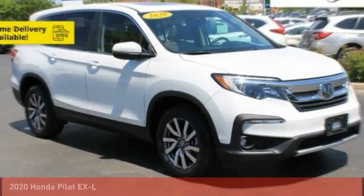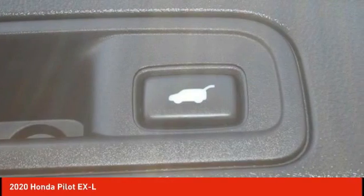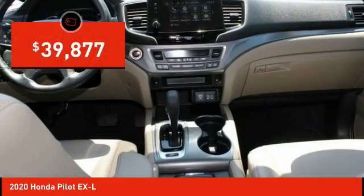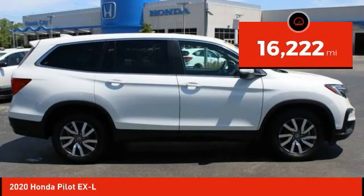You are going to love the 2020 Pilot — optimal utility, indulgent interior, powerful performer. You'll be ready for almost anything in the Honda Pilot, and it is priced below $40,000. This vehicle has less than 20,000 miles.